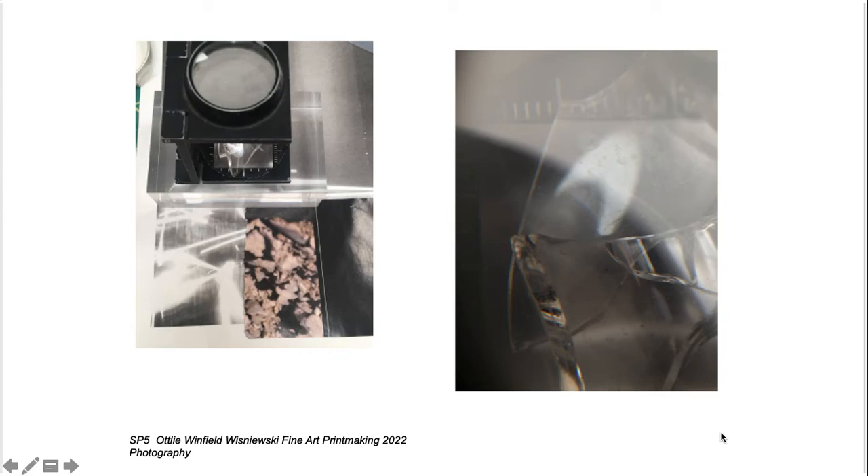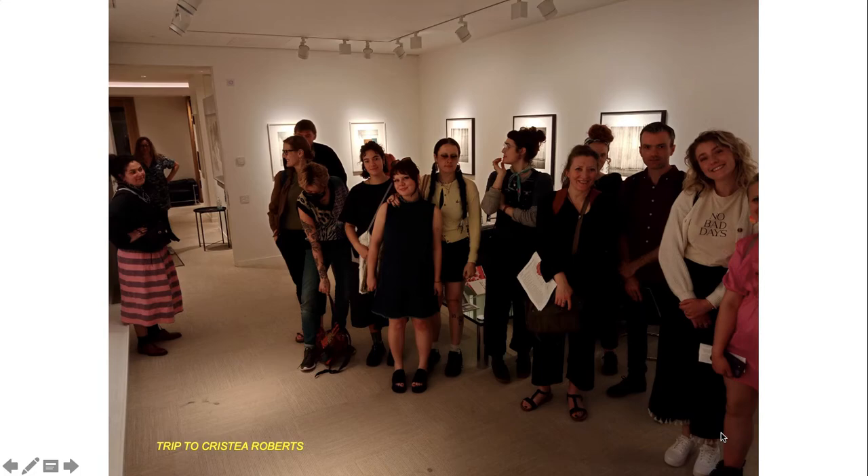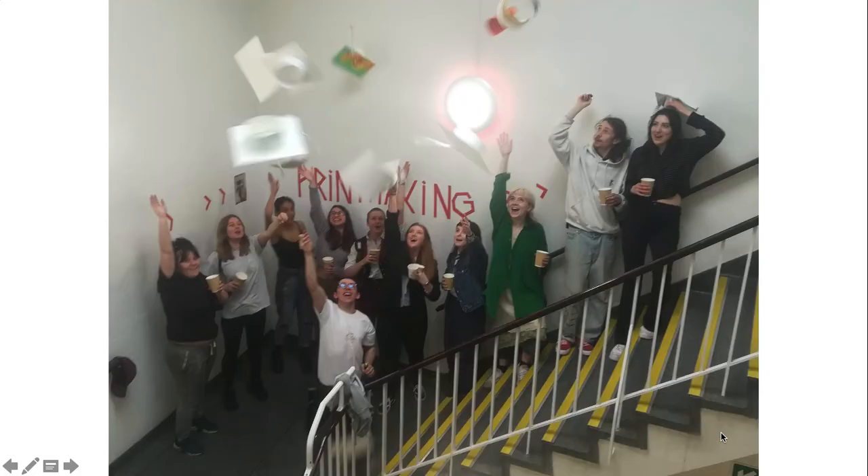So why printmaking? It's a fine art course embedded with theory. It offers a huge scope for different ways of making images, but it's also a small course — we foster a sense of community. We recently had a trip to the Tanner Museum and Tanner Museum archives, and just a week ago a trip to Christea Roberts Gallery, where we visited a series of commercial galleries in London that specialise in print. We are in a fortunate position that we know every student, and every student feels absolutely valued on this course.